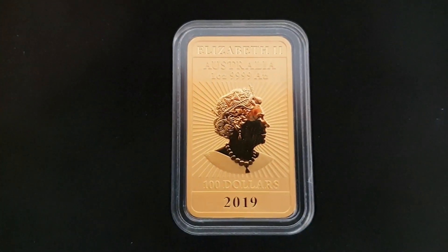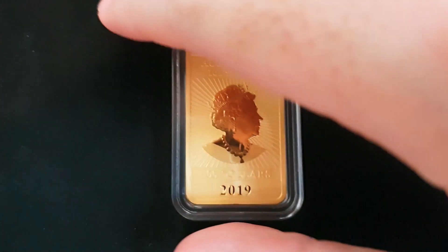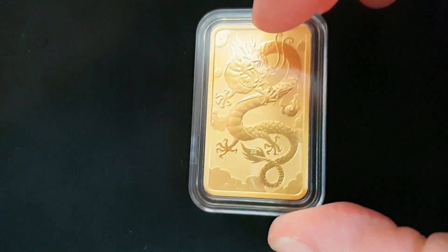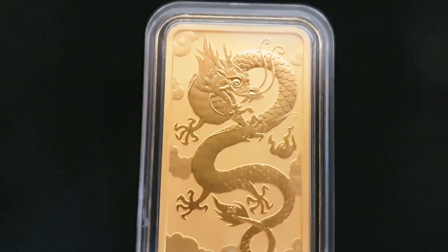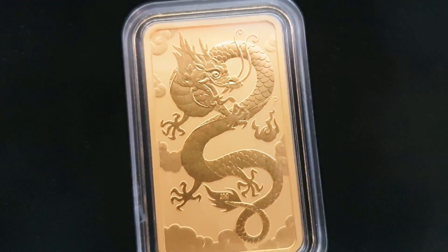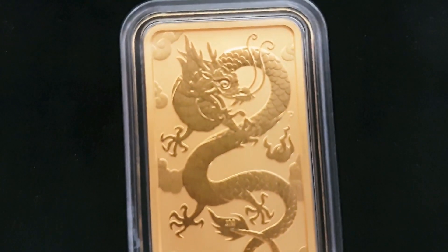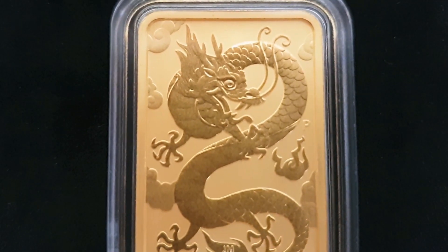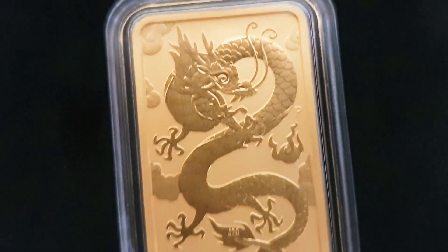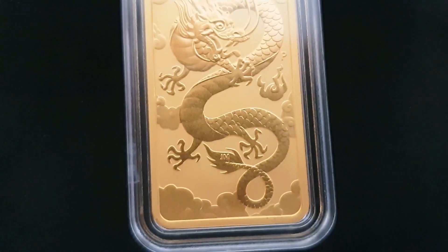But let's reveal the Dragon side. Here we go. The 2019 Dragon — designed for the 1oz gold rectangular dragon, that is. We'll see how close we can get in. That's such a beautiful design. Look at that — that is really, really nice. I love that.